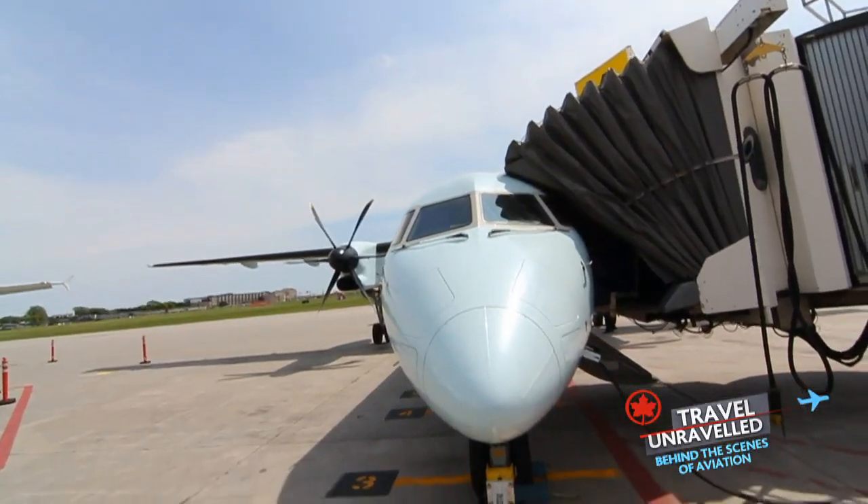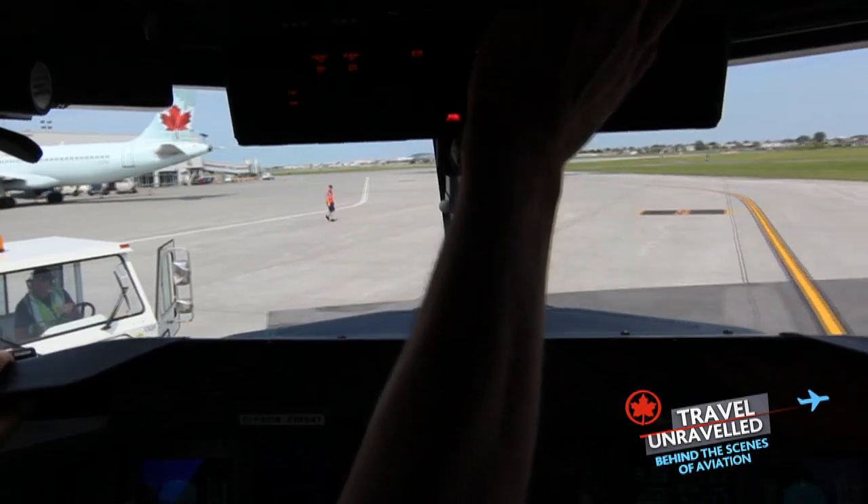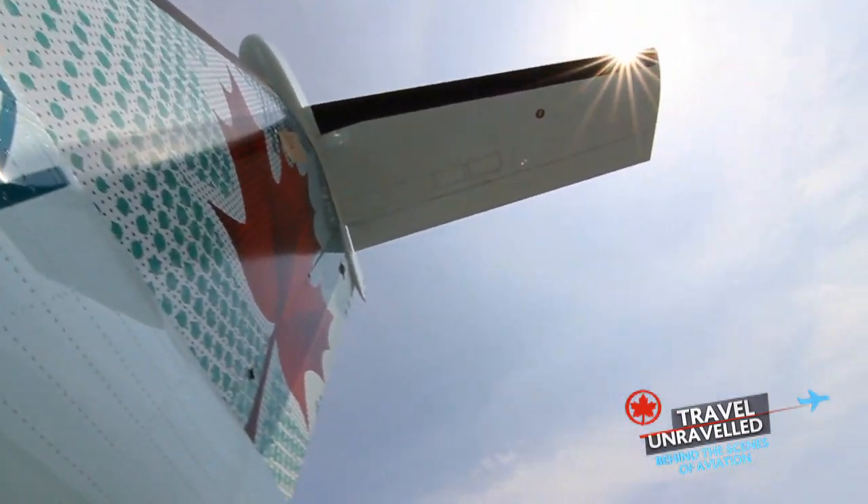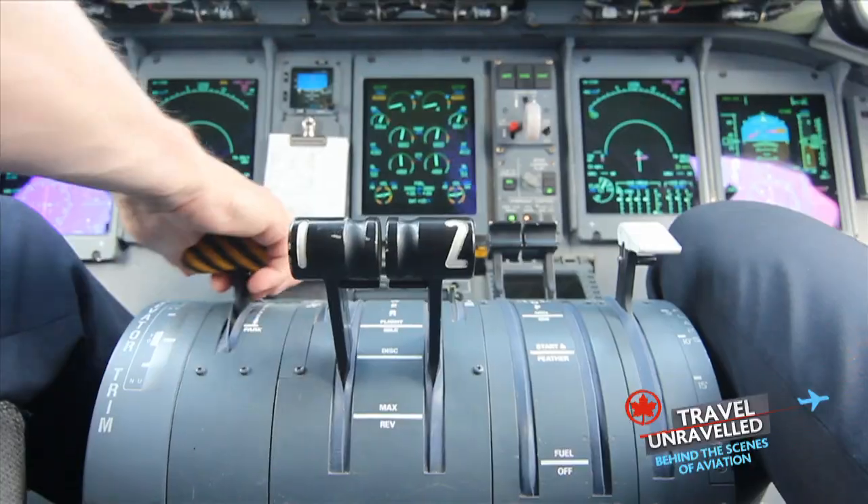Here's the start bell — we're off to the races. We had just under an hour and 15 minutes to get our passengers to their destination. I was excited to put the Dash 8's speed and the iPad technology to the test.